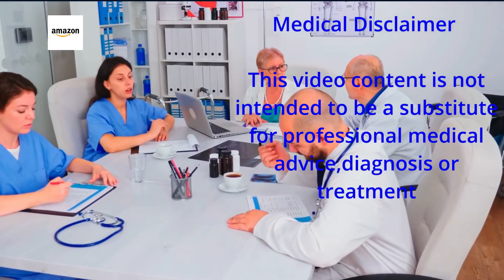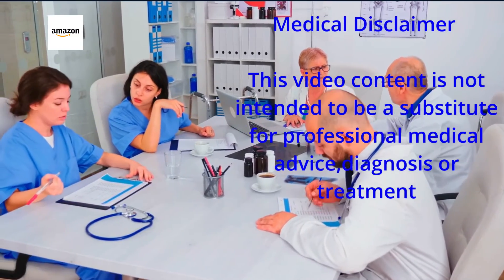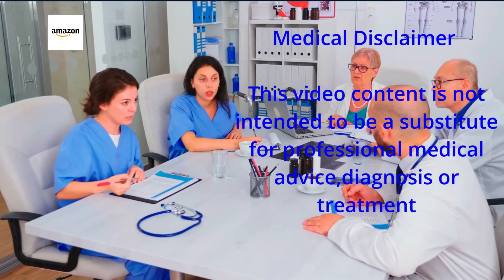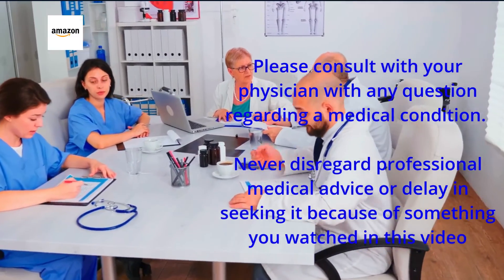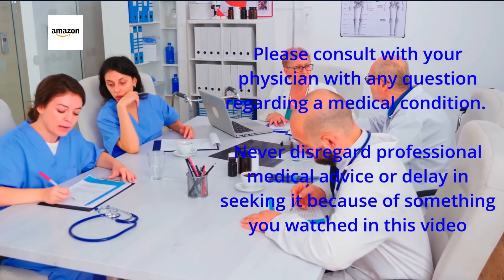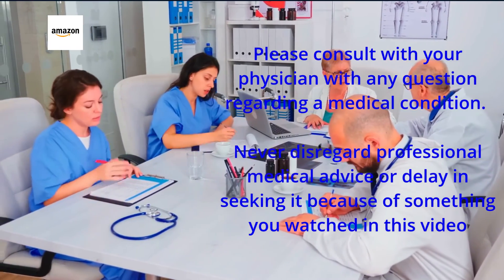Medical disclaimer: This video content is not intended to be a substitute for professional medical advice, diagnosis, or treatment. Please consult with your physician with any question regarding a medical condition. Never disregard professional medical advice or delay in seeking it because of something you watched in this video.